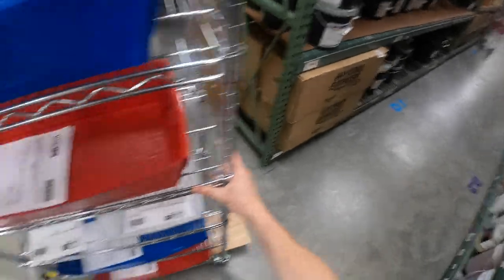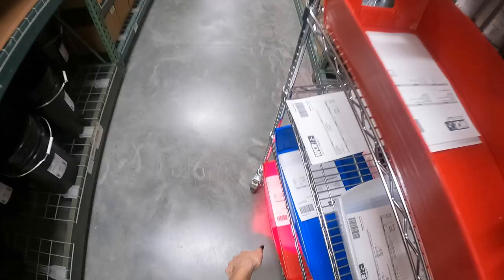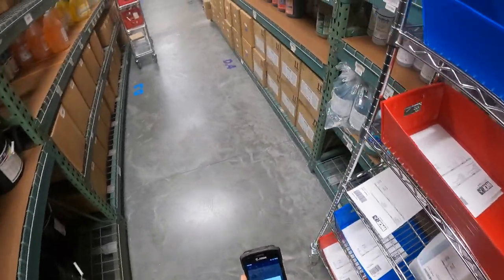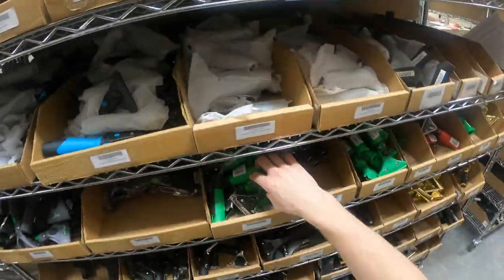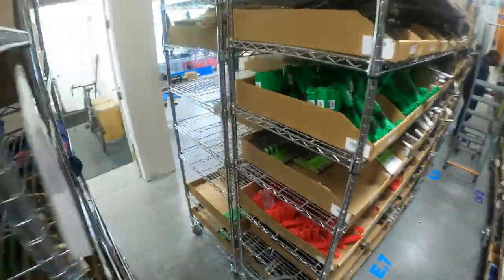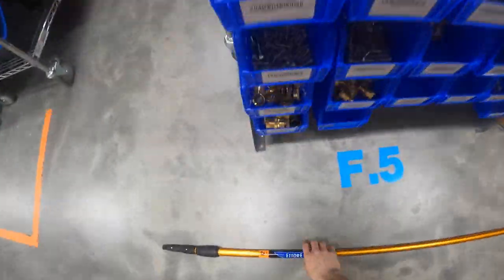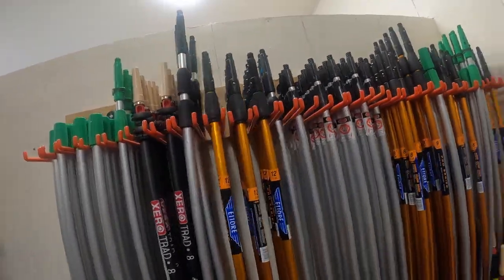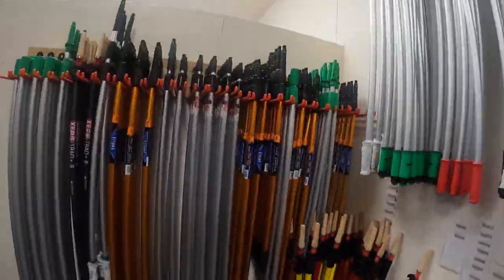Once we get an order, we put them all in the cart so our pickers can get a jump start on the day. There are usually at least five orders per cart. We're constantly making sure that our warehouse stays nice and organized, so we can find the product you need in seconds — whether that's poles, handles, squeegees, you name it, our pickers will know where to find it.